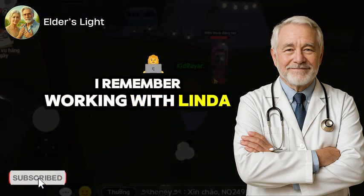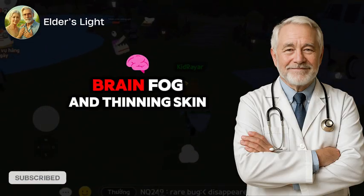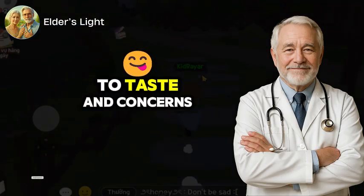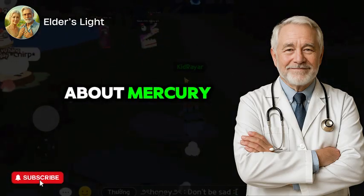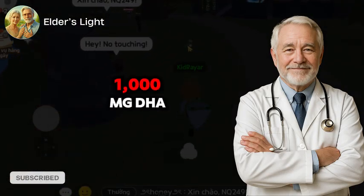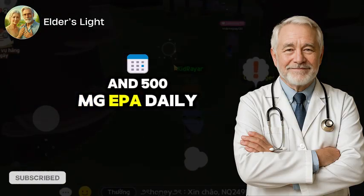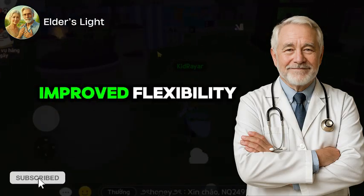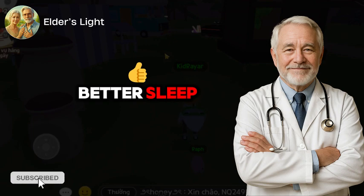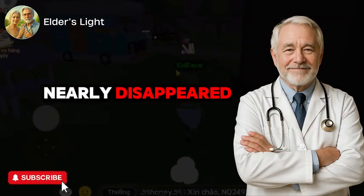I remember working with Linda, a 68-year-old retired nurse who came to me with stiff joints, brain fog, and thinning skin. She avoided fish due to taste and concerns about mercury. So we started her on a high-purity algae-based omega-3 supplement — 1,000 mg DHA and 500 mg EPA daily. Within 6 weeks, she noticed improved flexibility, clearer thinking, and even better sleep. Her skin felt less papery, and her morning joint stiffness nearly disappeared.